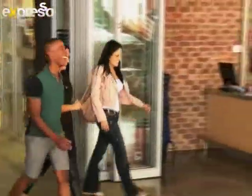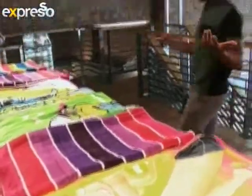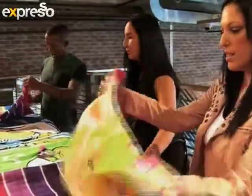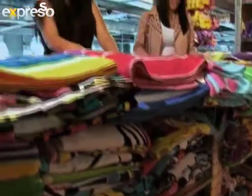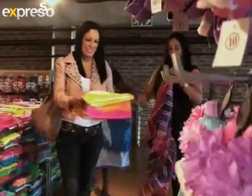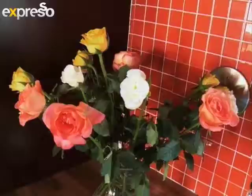Buying towels isn't something you want to have to do every few months. Aliki believes quality towels should last years, standing up to the rigors of regular use. An important tip when buying is to pick it up — a high-quality towel will feel heavier than it looks, proving that it's packing more volume for absorbency. Also, wash the towels before you use them, as this makes the towel even more absorbent.